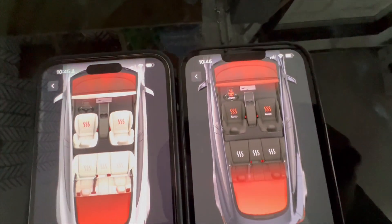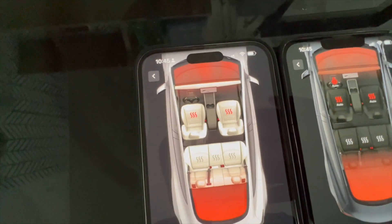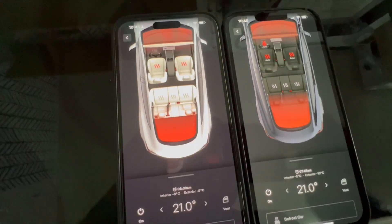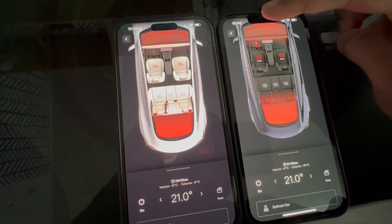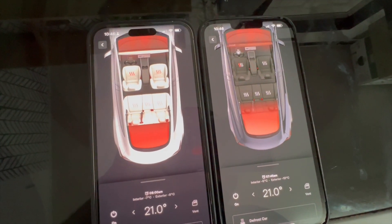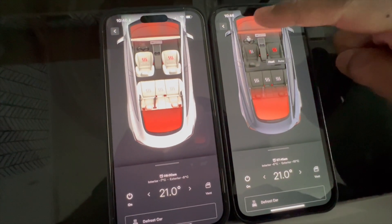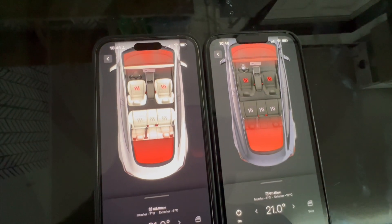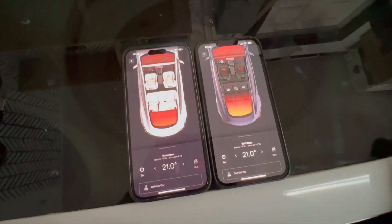One of them has a heated steering wheel and the other one doesn't, so let's turn the heated steering wheel off for a fair comparison. We'll turn on the heated seats on both cars to keep it fair.